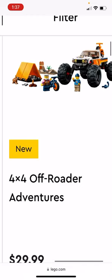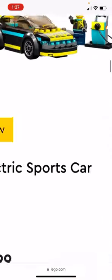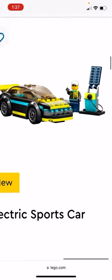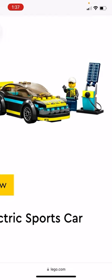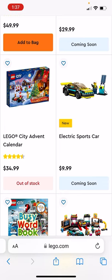The 4x4 Off-Road Adventures is okay — not going to buy it. But one thing I really want to buy is the electric sports car. It comes with the electric charging station, the figure, and the car, so I'll probably buy maybe three or four of those.